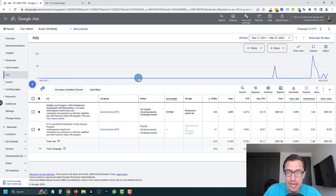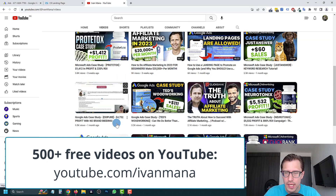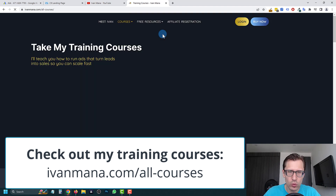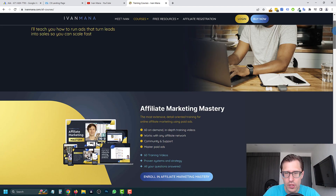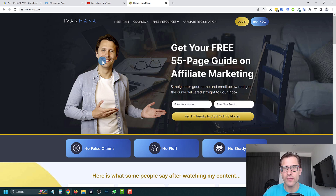Hopefully this case study was helpful. If you implement these changes, I'm 99.99% certain you're going to see better results — these are pretty obvious changes. If you enjoyed this video, check out my YouTube channel at youtube.com/ivanmana where I teach you how to make money online with case studies, podcasts, and interviews. And if you want to go further, check out my training courses at ivanmana.com/all-courses — I have seven courses on different paid ad networks and ways to make money online.